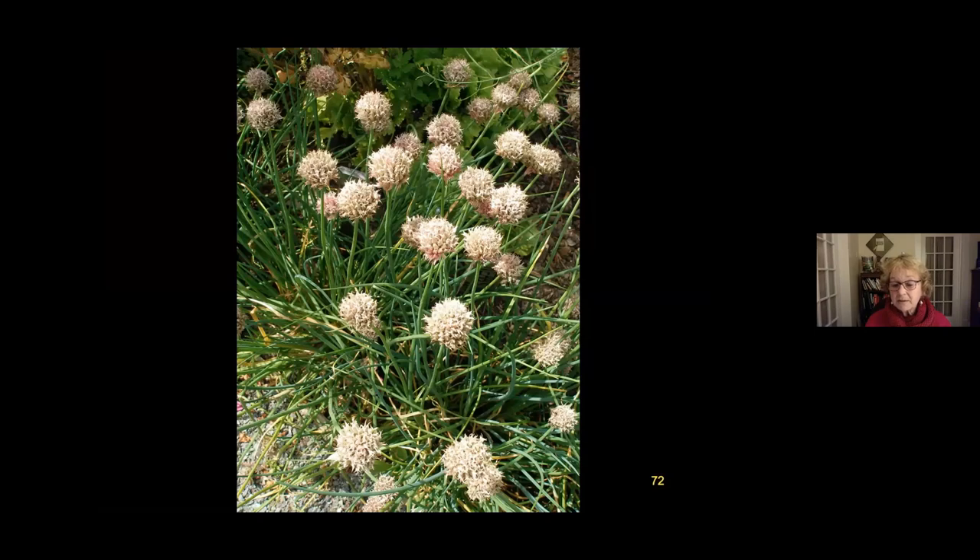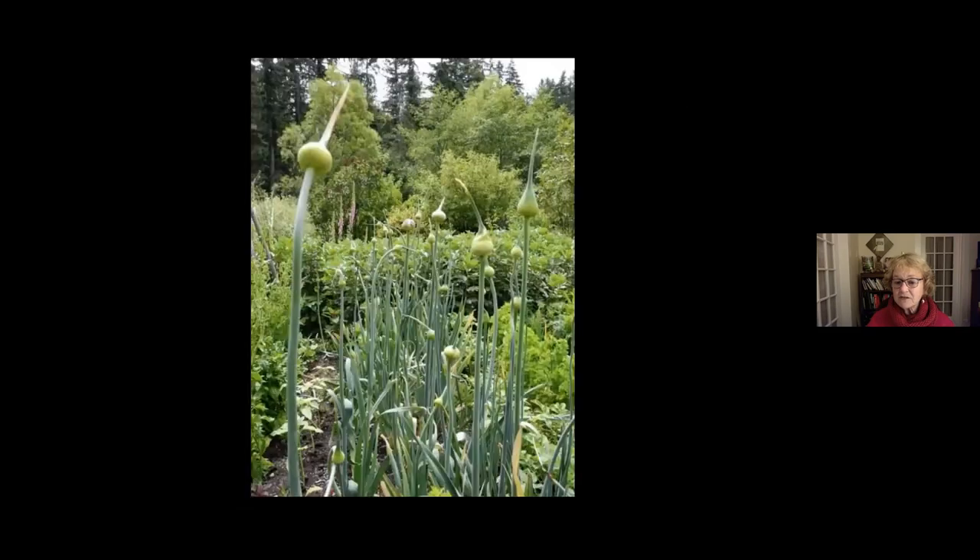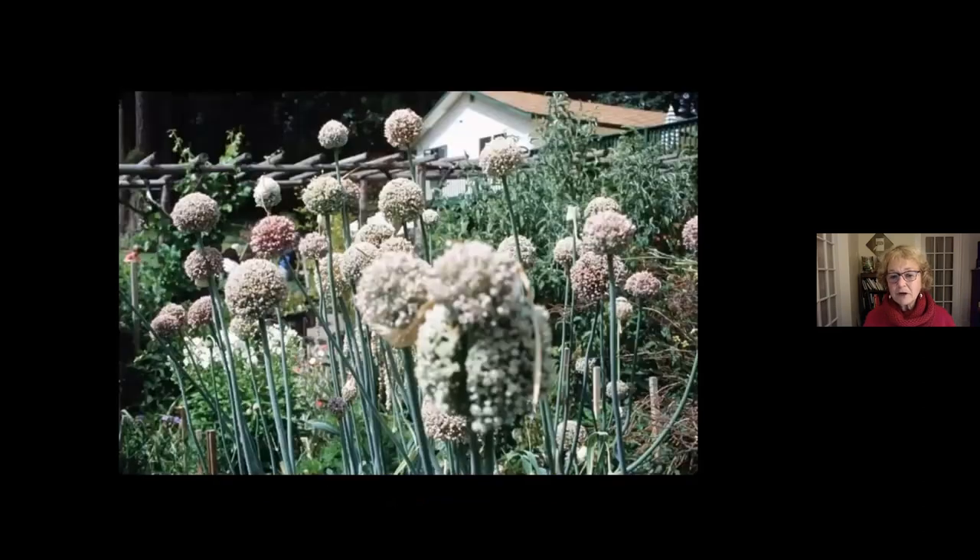Chives are easier to collect seeds from — the blossoms are edible and they produce lots of seeds within their seed heads, which are easy to collect and shake out. Leeks are also easy to collect seeds from, though it takes time. Choose overwintering varieties that can last through winter, because then they'll go to seed the following spring. Even if you don't eat leeks, you can grow them just for the seed — they're ornamental and showy, with huge purply-pink seed heads that attract lots of bees and pollinators.